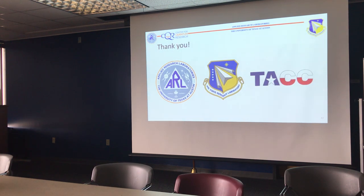With that, I'm done. I'd like to thank you and acknowledge my sponsors. I work at ARL, and this project is paid for by the AFRL — Air Force Research Lab — and we use TACC resources to do our simulations. Thanks. Maybe time for one quick question.